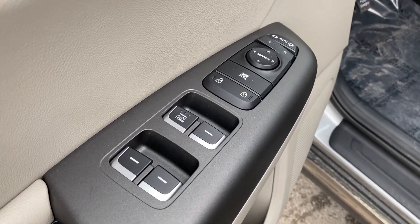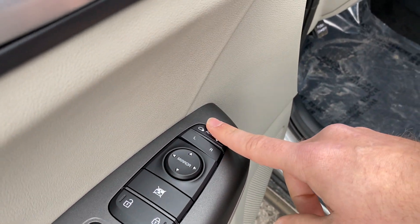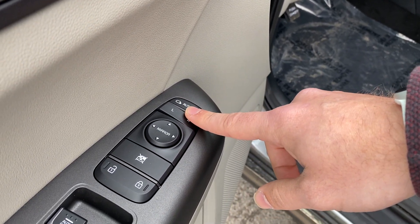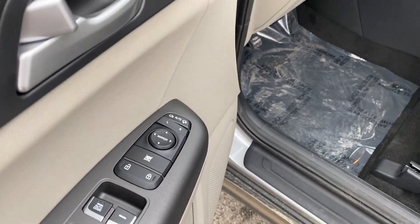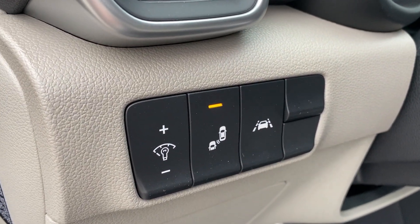You've got power locks, windows, and mirrors. The driver window is auto down. You also have power folding mirrors — these are automatic, so when you lock or unlock the vehicle those mirrors will open or close automatically.